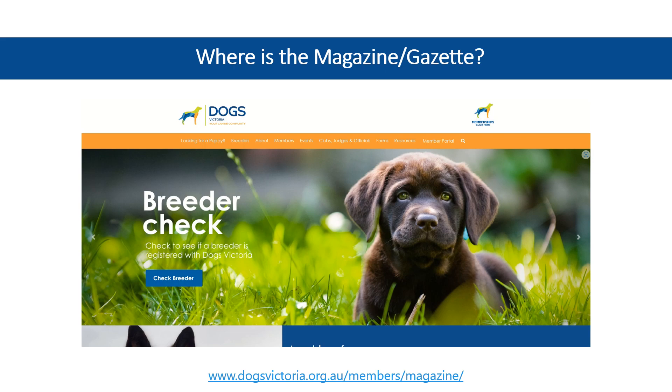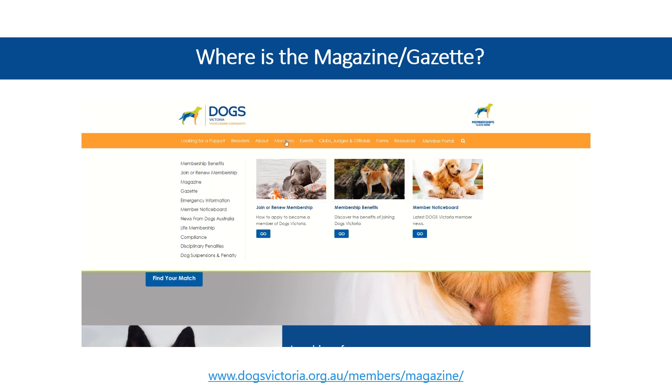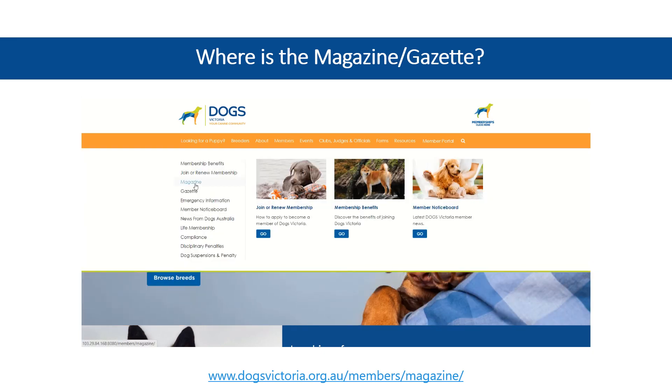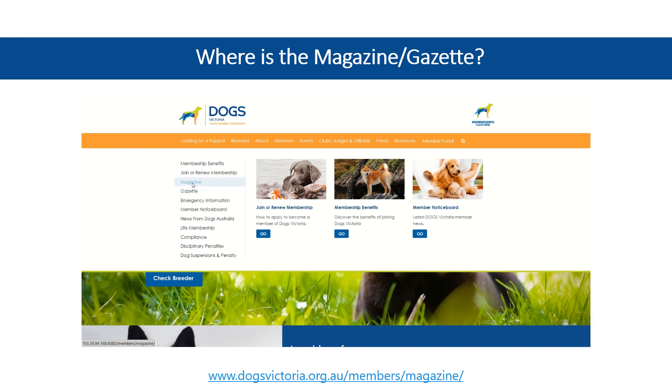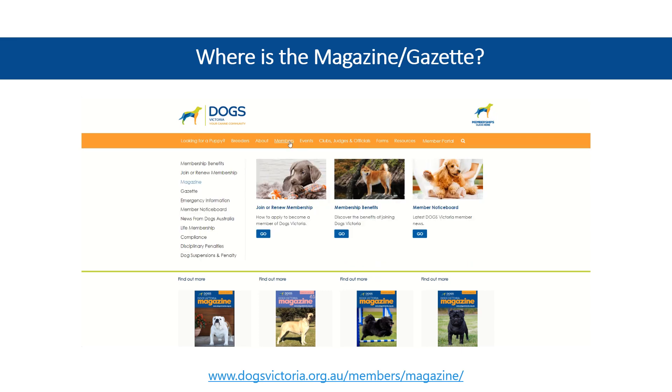Now let's locate the magazine and gazette. Starting from the orange menu bar, hover your mouse over Members. You'll find the magazine and gazette conveniently placed in the menu options on the left-hand side. It's important to note that they are on separate pages.